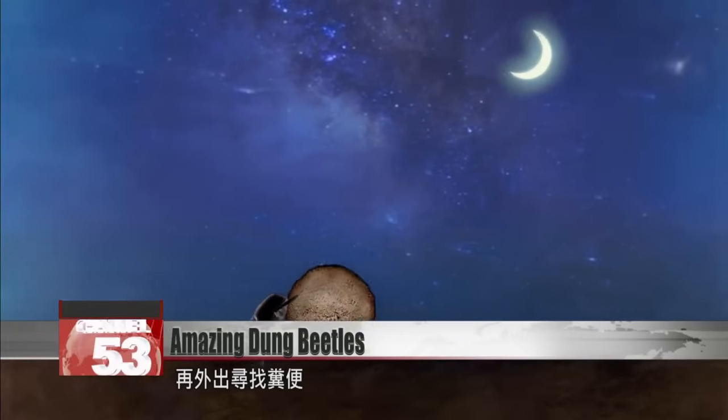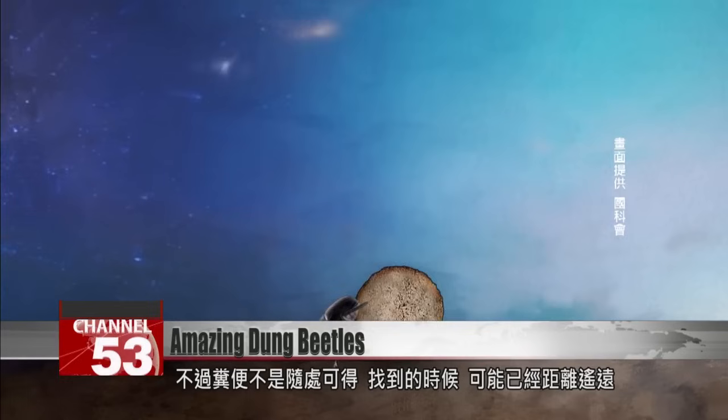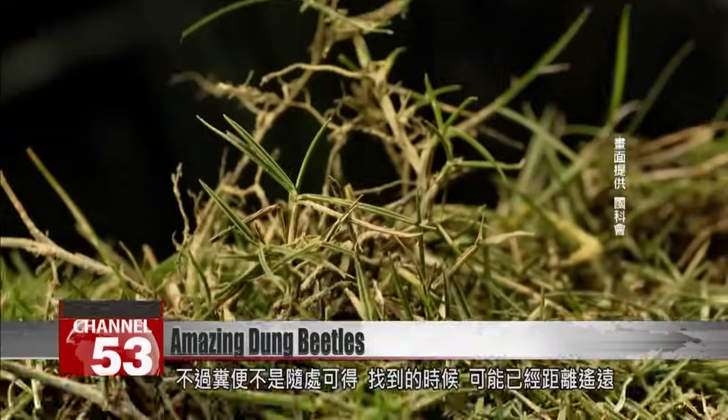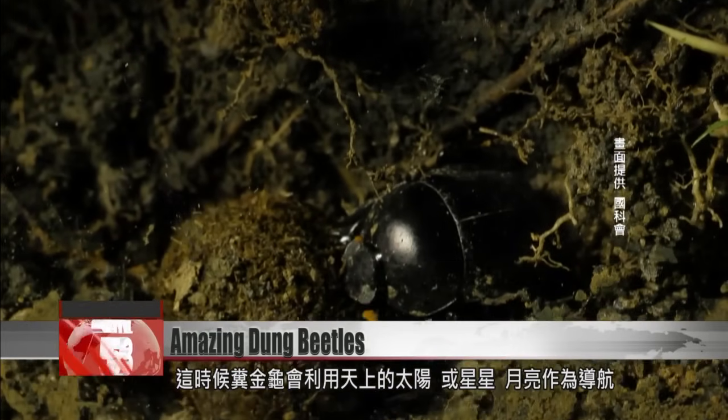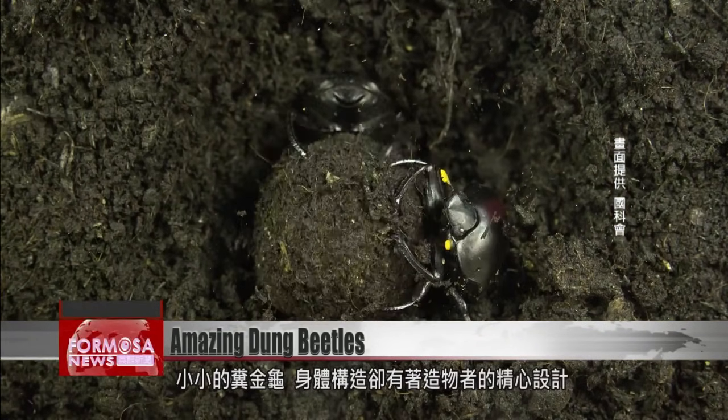Dung isn't available just anywhere. If they end up traveling a long way to find it, they can use the sun, moon, and stars to navigate back home to the nest. Who would have guessed that these humble insects were so amazingly clever?